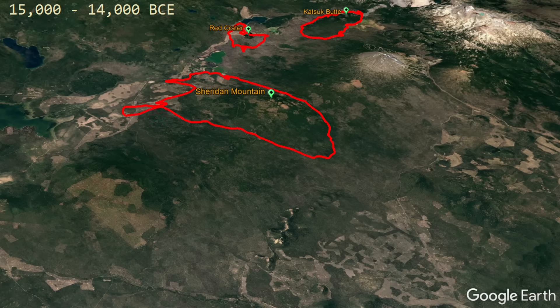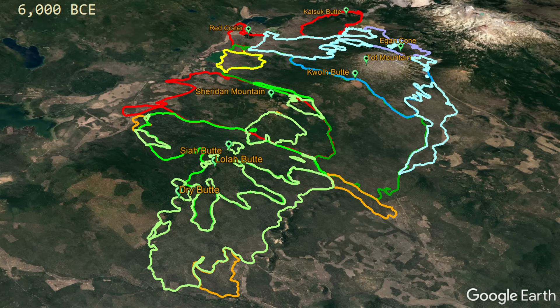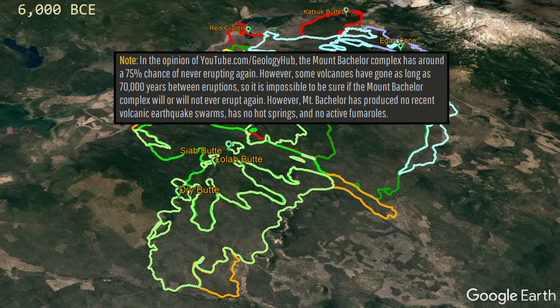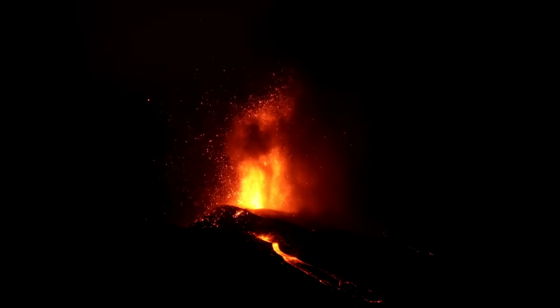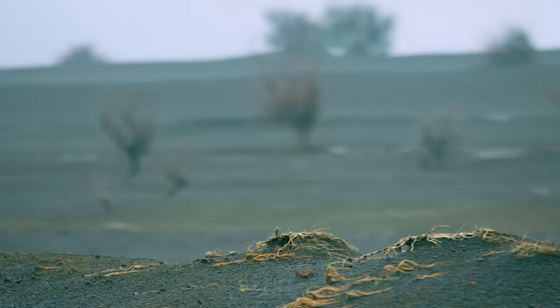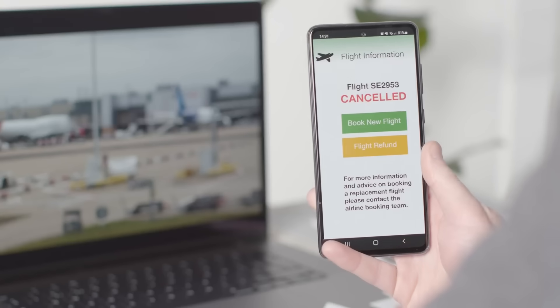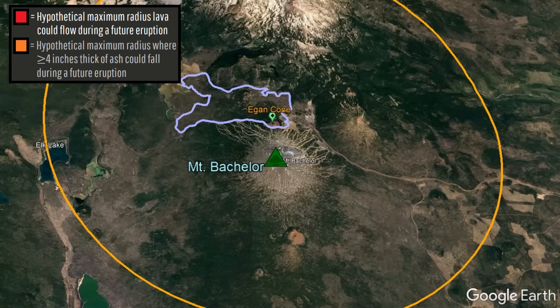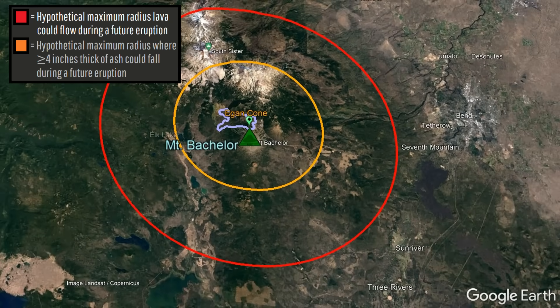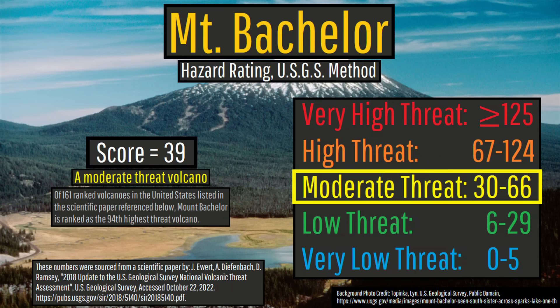Since Mount Bachelor has not erupted since and has not shown any signs of life in recent years, there is a possibility that it will never erupt again. But if it were to erupt again, a cinder cone forming eruption north of its central peak would be the most likely outcome, sending lava flows up to 20 kilometers away and heavy ash emissions as far as 10 kilometers away. Since these ash emissions could disrupt regional air traffic and there are residences within this radius, the US Geological Survey designated Mount Bachelor as a moderate-threat volcano.